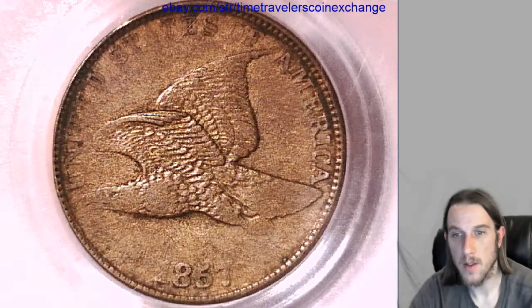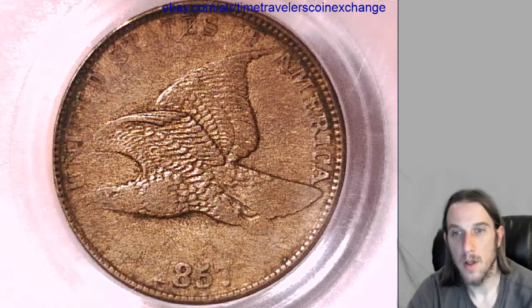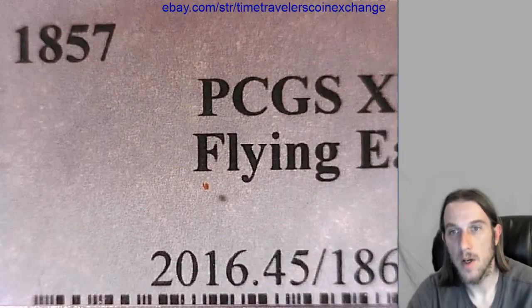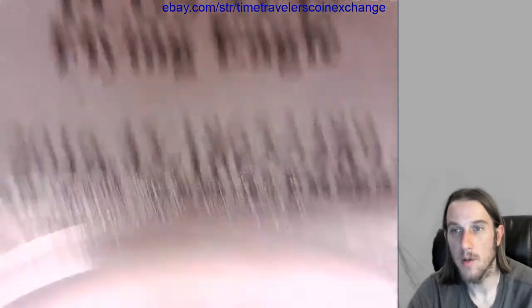Well, we finally got there. This is our last flying eagle cent. This is an 1857 flying eagle cent. It has been graded by PCGS and it was graded Extra Fine 45.